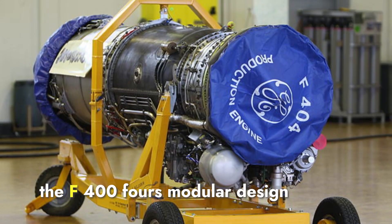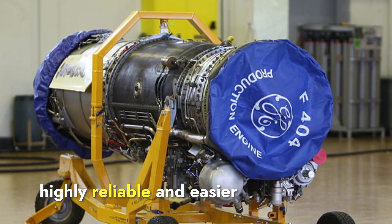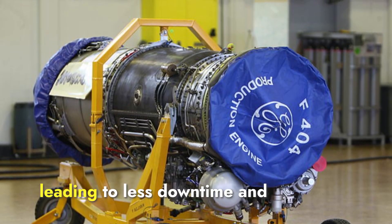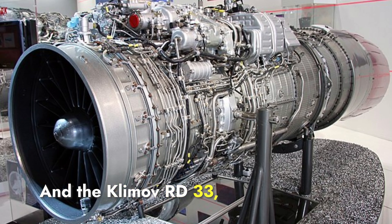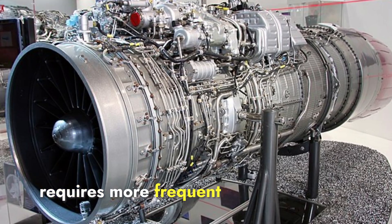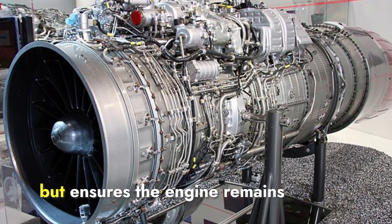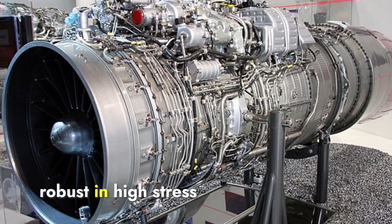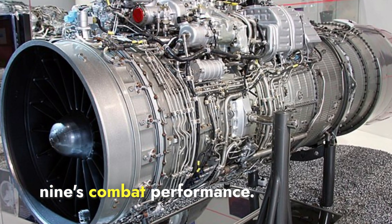In summary, the F-404's modular design and long service life make it highly reliable and easier to maintain, leading to less downtime and lower long-term costs. The Klimov RD-33, while offering high performance and durability under stress, requires more frequent maintenance. This can impact operational availability, but ensures the engine remains robust in high-stress conditions, which is crucial for the MiG-29's combat performance.